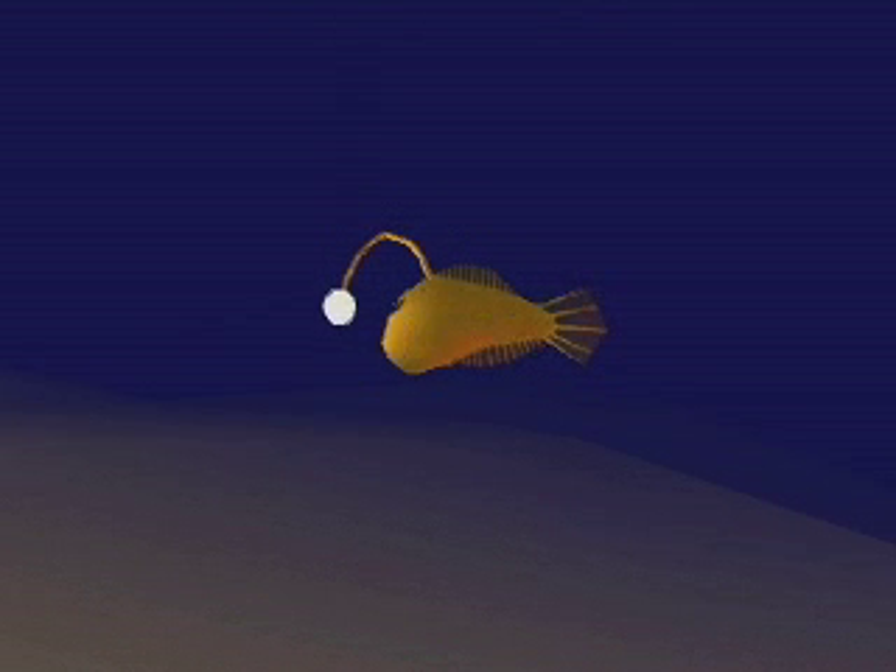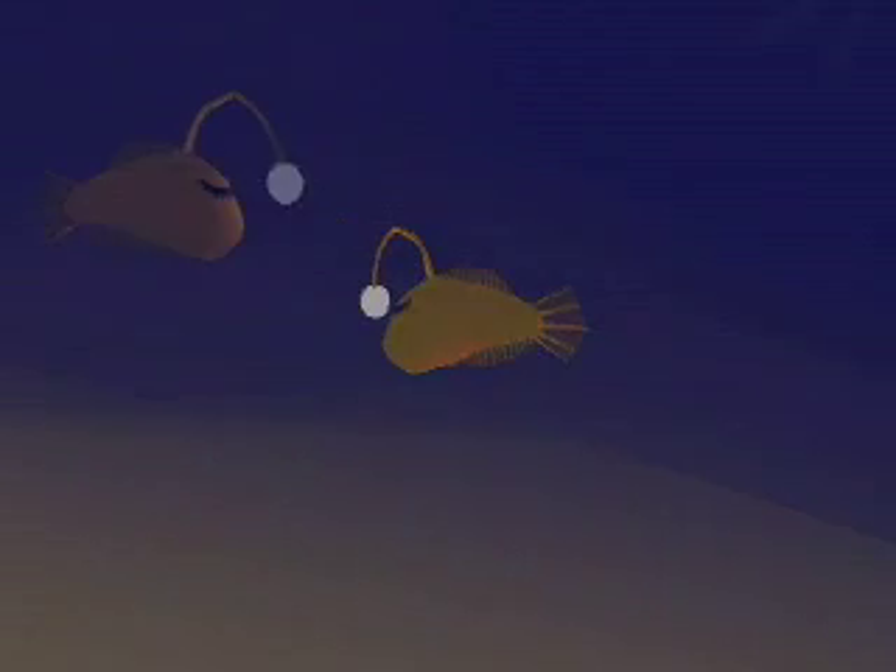And here's our first fishy guest. Meet Shock. He's a deep-sea angler fish. Judging by his excited state, I think he may have found something. Perhaps you should follow him.